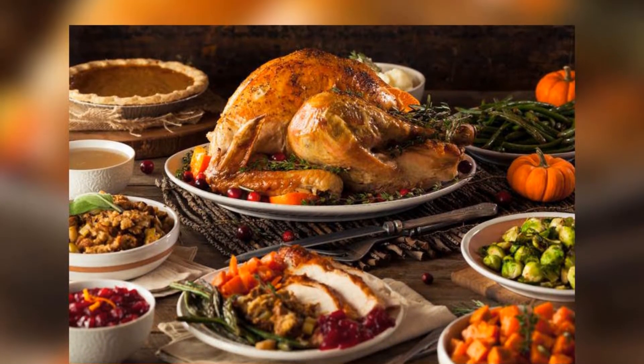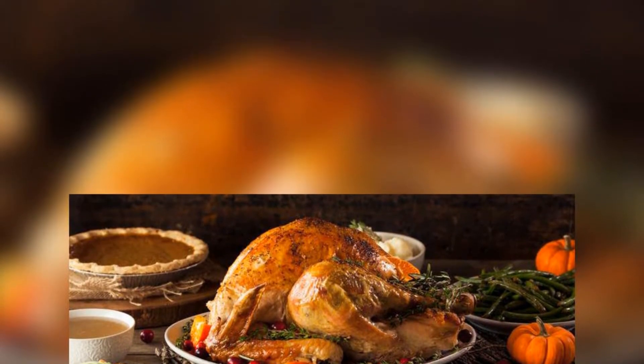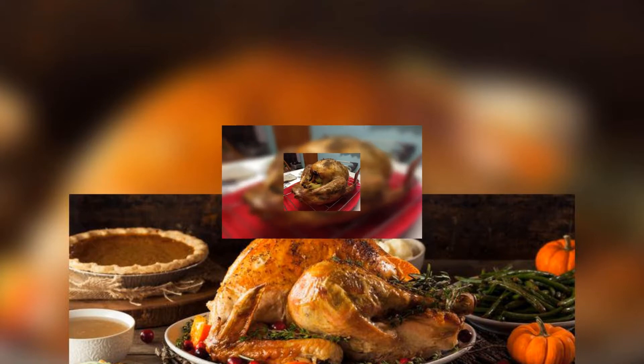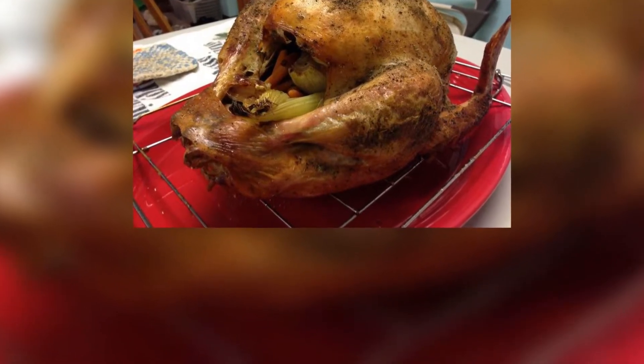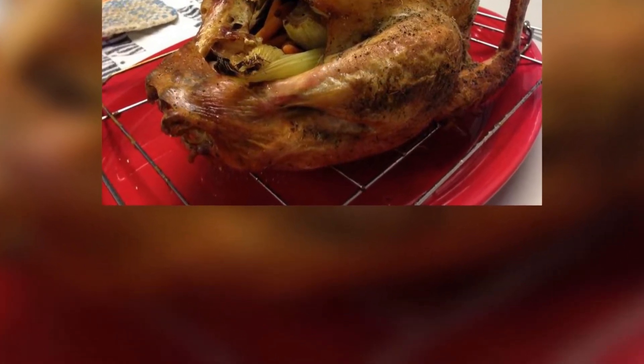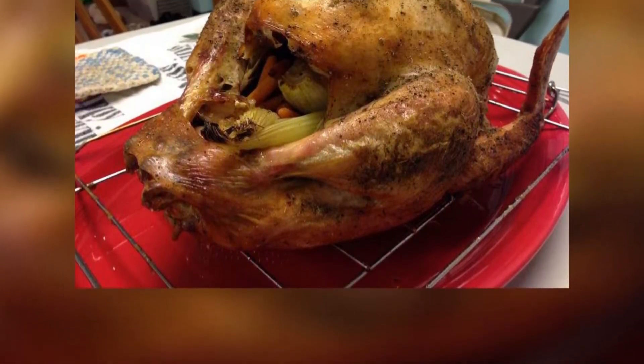The tenderness that people want for their turkey is also why it's become so popular to brine, during which a salt rub is applied before cooking to help the meat retain moisture and flavor, Cadwallader says. The brining is going to enhance the aroma, he says. Salt — it's the world's most important flavor enhancer, after all.